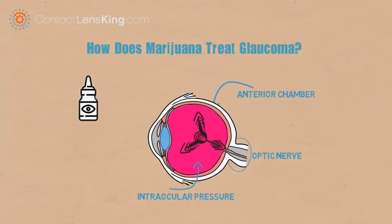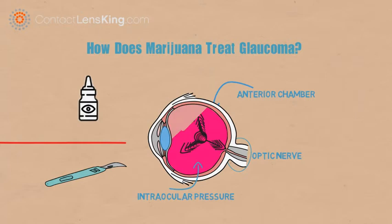However, if diagnosed in time, effective treatments such as eye drops, laser trabeculoplasty, or surgery can be used to resolve the issue.